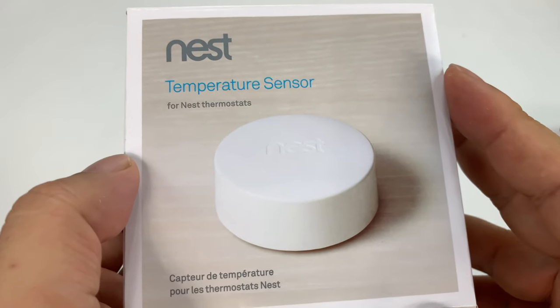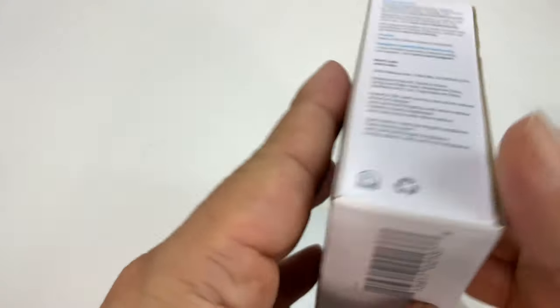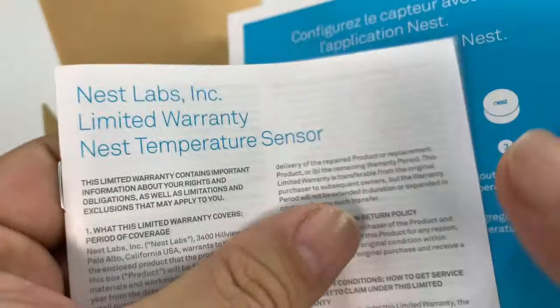So what do you need to do? Well, you need to get one of these Nest temperature sensors — they're not that expensive. And what it does is it adds a whole new dimension of smartness to your home.